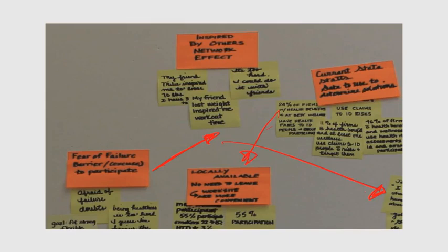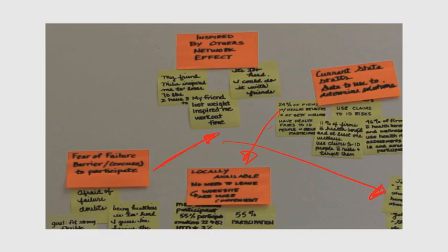At this point, the mind map is technically complete. The design thinking mind mapping process, however, is not complete. The pivot between what is and what if is the generation of a design criteria statement. Design criteria are the conditions your design solution must satisfy in order to solve your customer's problem — conditions based on the insights you've uncovered through your deep understanding of what is.